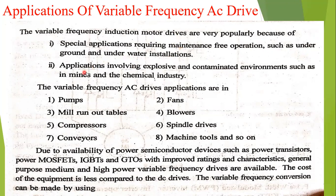Also, applications involving explosive and contaminated environments, such as mines and the chemical industry — for these applications, the variable frequency drives are preferred.